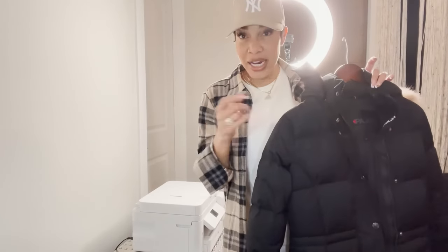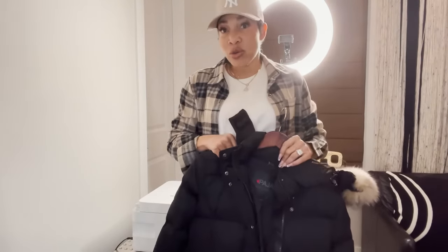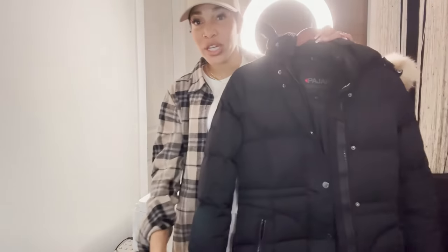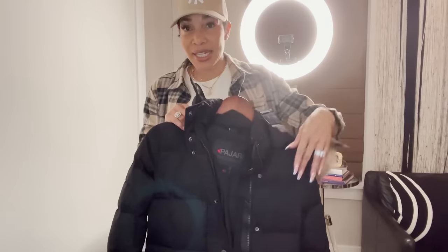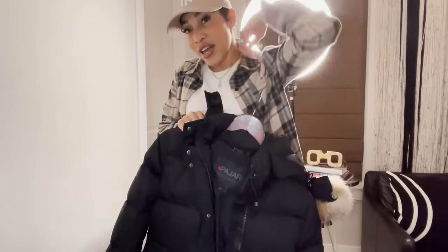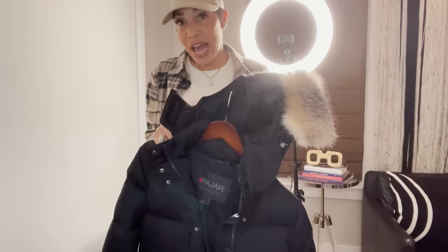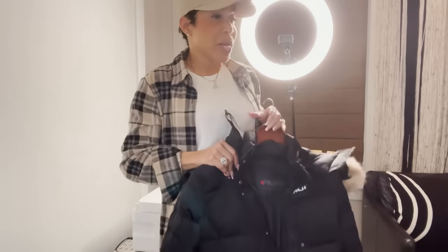I wore it with some leggings and some tennis shoes. In the video I have it on with jeans, a white blouse, and some brown tennies. You can also wear it with some jogging pants, a sweatshirt, or a hoodie coming out — I love that look. But since this coat already has a hood, I'd probably just wear a round-neck sweatshirt underneath. I pretty much always dress down in it.